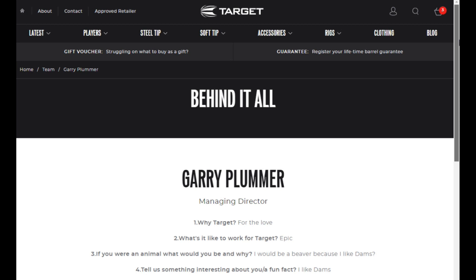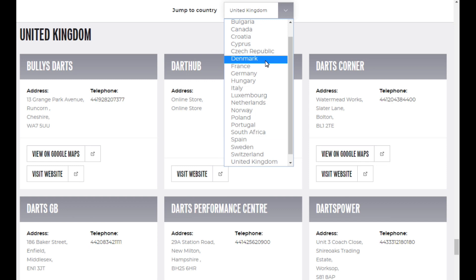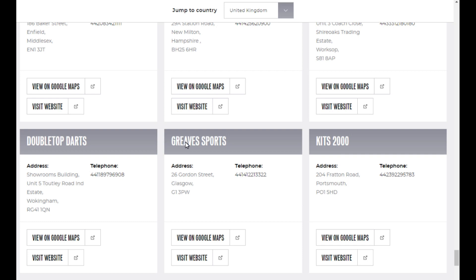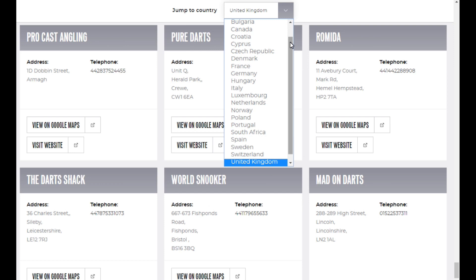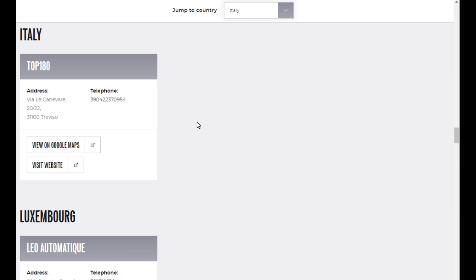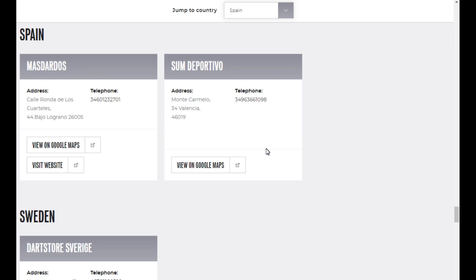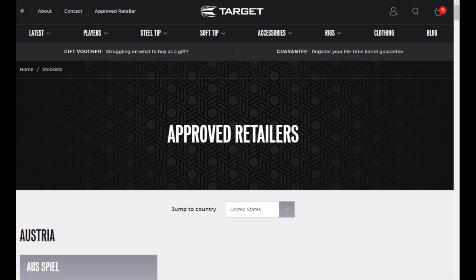Another nice feature is if you click 'Approved Retailer' — you can select any country and it lists all the shops in that country that sell Target Darts. For the United Kingdom there are a few I didn't know of: Grieve Sports, Kits 2000, Procast Angling, Remeda, The Dart Shack — first I've ever heard of some of them. You can try different countries too — Italy has a shop listed, South Africa, Spain. It's quite a nice section, and you can see all the ones in the US as well.